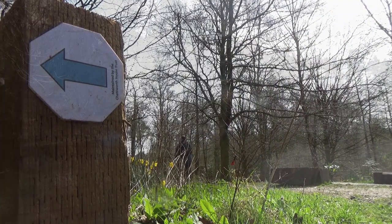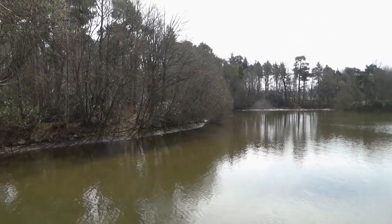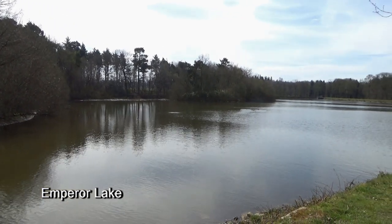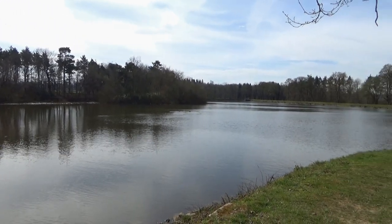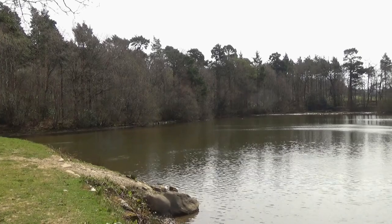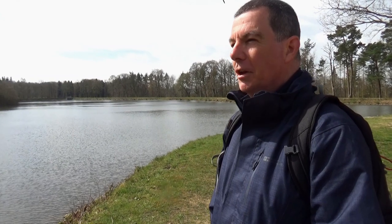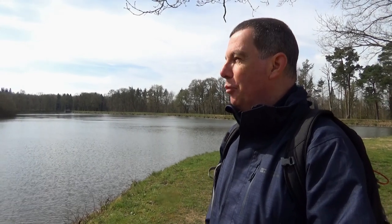Rejoining the broad track for a while, I went left to reach Emperor Lake, created in 1844 to supply water for the Emperor Fountain. Lovely — I've said this before, but I just find standing beside water very restful. Emperor Lake.